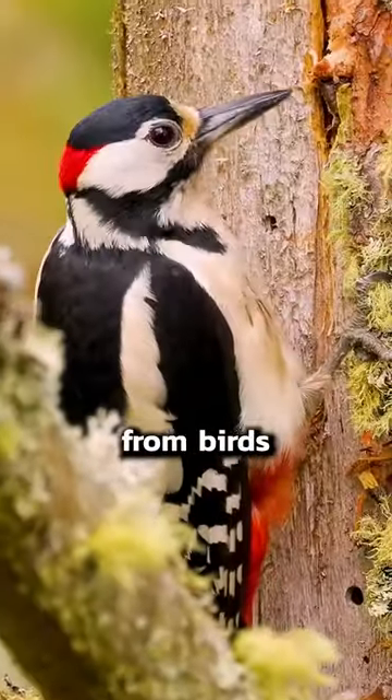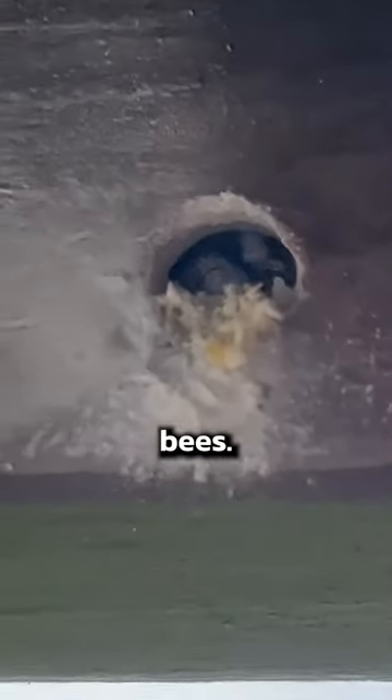This is not something you want to see at your house. You see all these holes in the wood? It's not from birds or termites or anything like that. It's from bees — but not ordinary bees, carpenter bees.